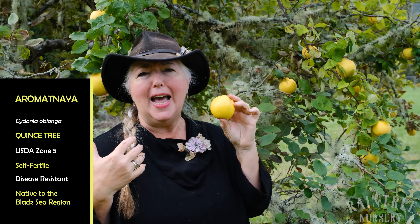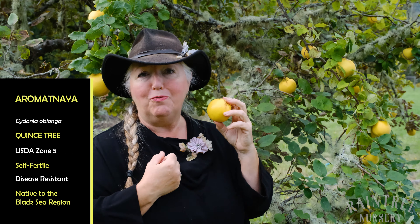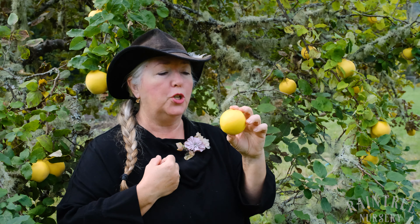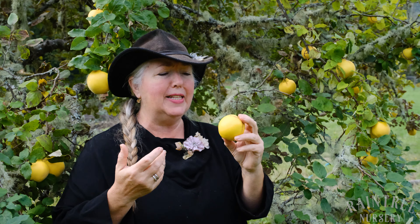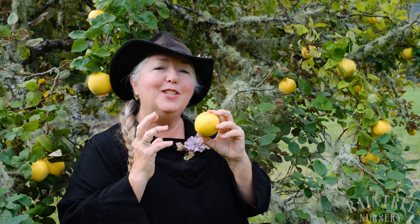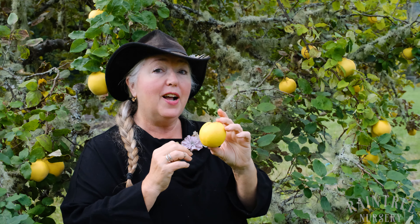Quince is a fantastic fruit that is underrepresented in modern orchards. It is really useful, fantastic for cooking, stores really easily, and Aromatnaya is particularly nice for a couple of different reasons.